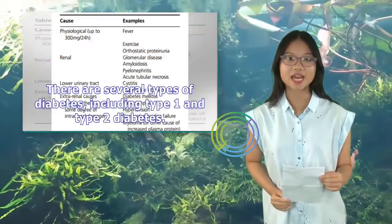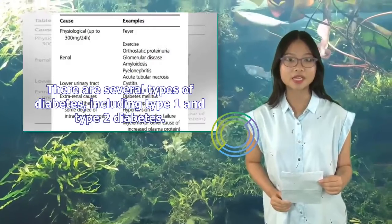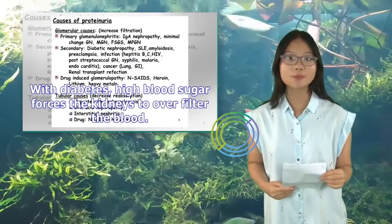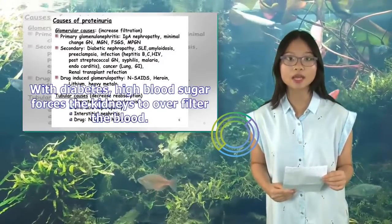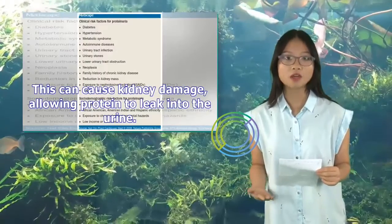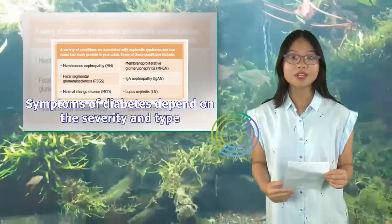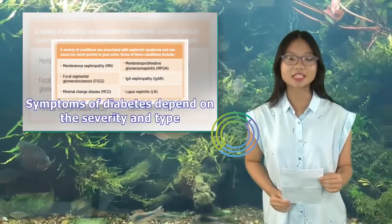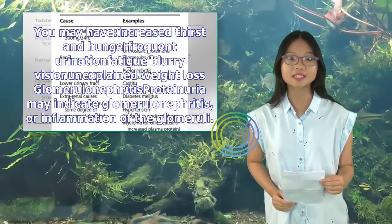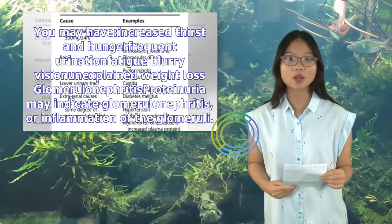Diabetes mellitus is a metabolic disorder that causes high levels of blood sugar. There are several types, including type 1 and type 2 diabetes. With diabetes, high blood sugar forces the kidneys to over-filter the blood, which can cause kidney damage, allowing protein to leak into the urine. Symptoms depend on the severity and type, and may include increased thirst and hunger, frequent urination, fatigue, blurry vision, and unexplained weight loss.